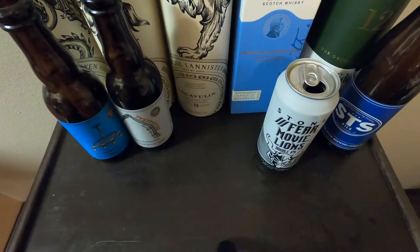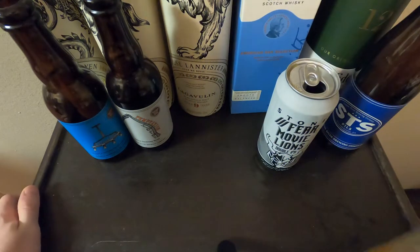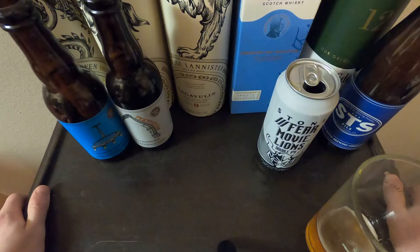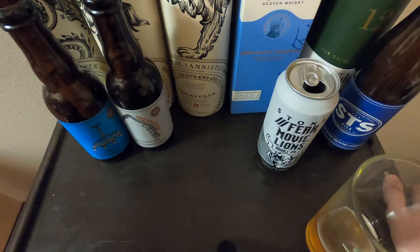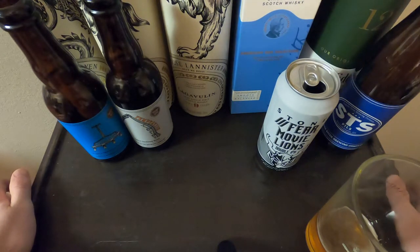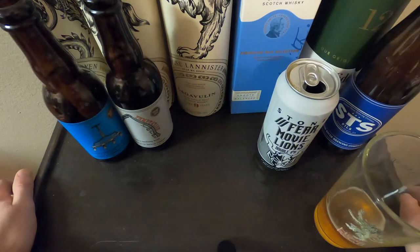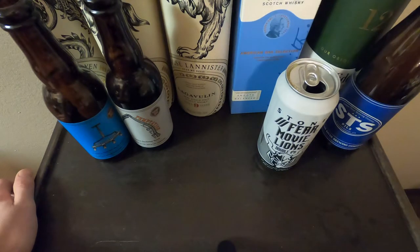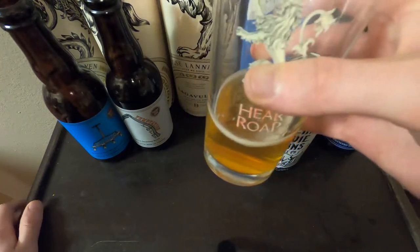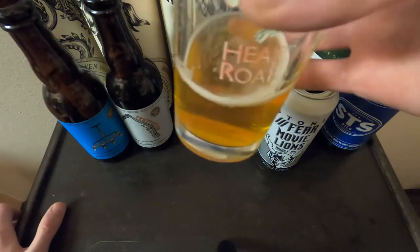Beer Movie Lions Double IPA — we are clocked in at eight point five percent, and it's an unfiltered double IPA. Let's take a smell. Right away you get the quintessential smell of a DIPA. It's a little boozy, there's a lot of malt sweetness, and you're getting some of that hop bitterness coming right on through. It does smell like other Stone DIPAs — Ruination and some of their other double IPAs, like the Enjoy By series.